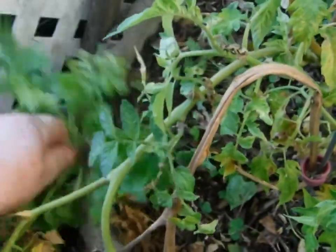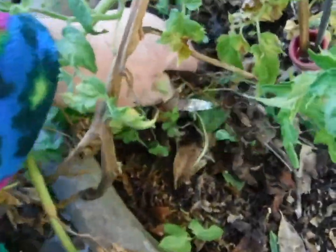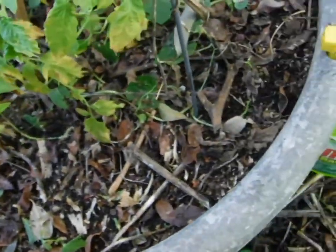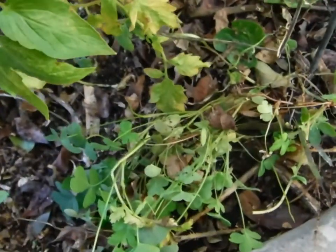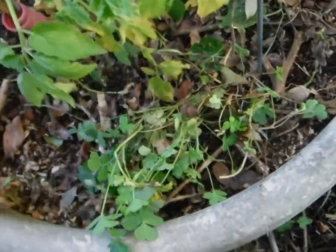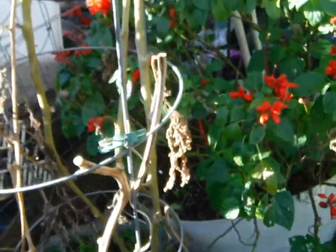I don't want feverfew — enough with the feverfew. You'll be coming up every place else. Oxalis — give that to the chickens. Bye bye feverfew. I missed one, I'll get it later.